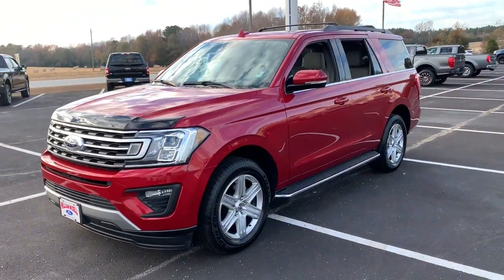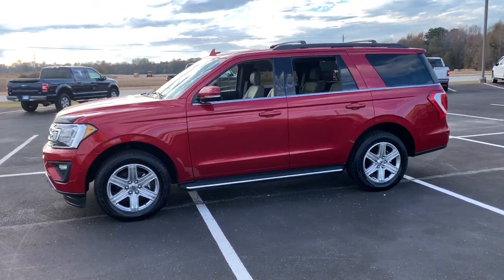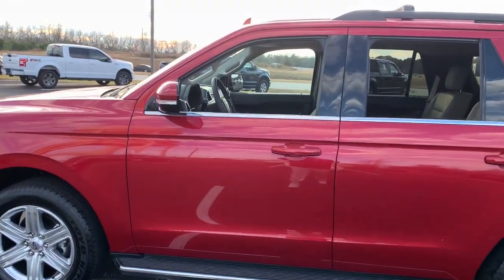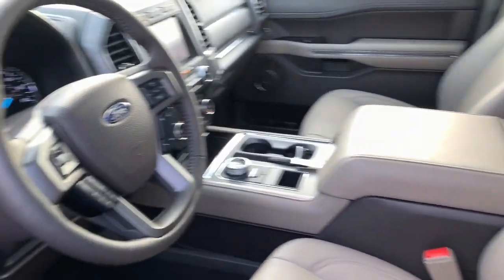Approach every adventure from a position of strength in this bold and versatile Expedition. With a spacious interior, exceptional cargo capacity, state-of-the-art infotainment system, and impressive towing capacity, this full-size SUV has your back in luxurious style.